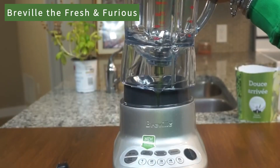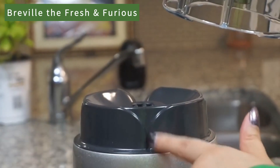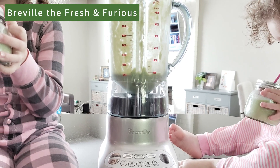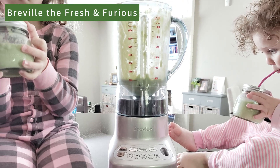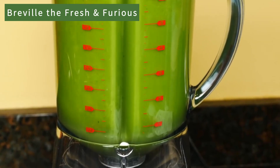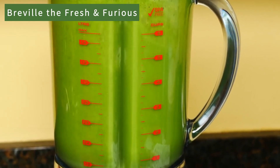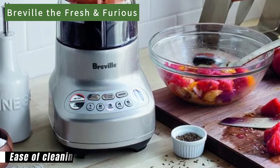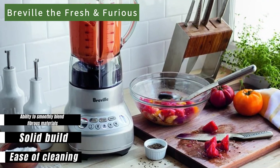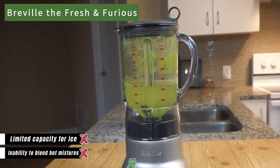The Breville the Fresh and Furious is very user-friendly when it comes to ease of use and cleaning. It has a structure that can be easily cleaned by hand. However, it cannot blend hot mixtures, making it unsuitable for recipes like soups. Also, as it can only crush about six ice cubes at a time, it may be limited for large batches of crushed ice or cocktail preparations. The pros of this product include its ease of cleaning, solid build, and its ability to smoothly blend fibrous materials.